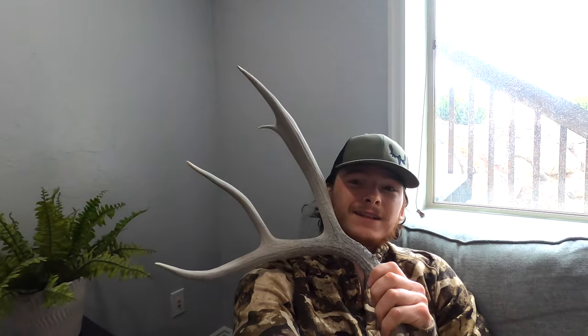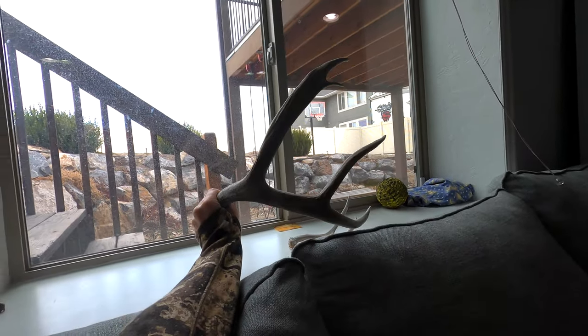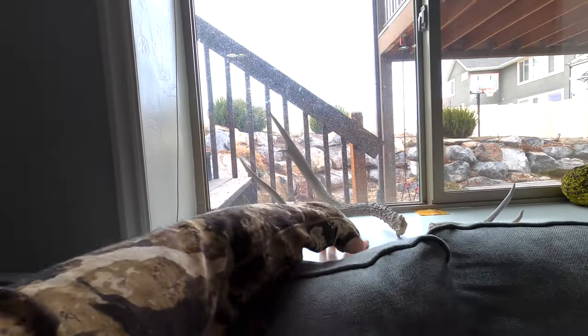In my last shed hunting video I talked about just two sheds that I found, so I figured I'd show them to you. The first one I had to hike to the moon basically to find, and it's a beast. The other one is just a little dink, but still cool to find. Then this was the first shed I found the other day — that is the biggest shed I've ever found. To me, that's freaking awesome. Hopefully today we'll go find some more, maybe find one bigger than that, or find my first elk shed — that'd be huge.